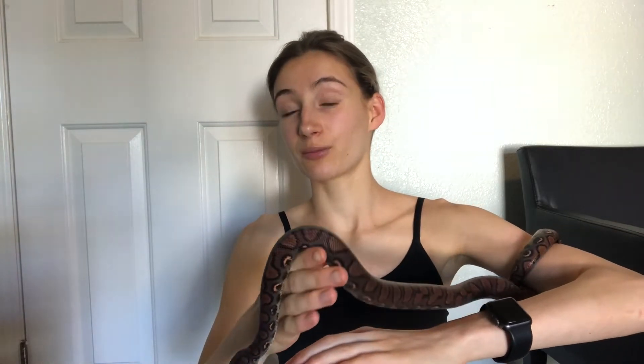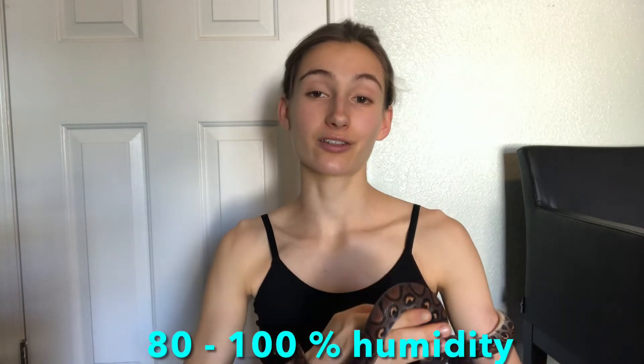Since these guys like to hang out in thick forested areas near water, they like it very humid. As babies they typically stay in areas where it's about 100% humidity, and as adults they tend to stay where it's more like 80%. Either way, if you want to keep them in captivity, keep in mind that they like it very, very humid.